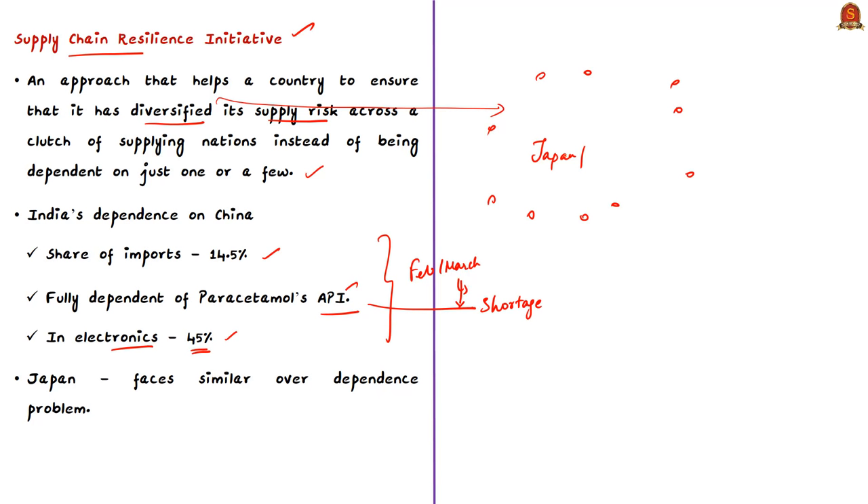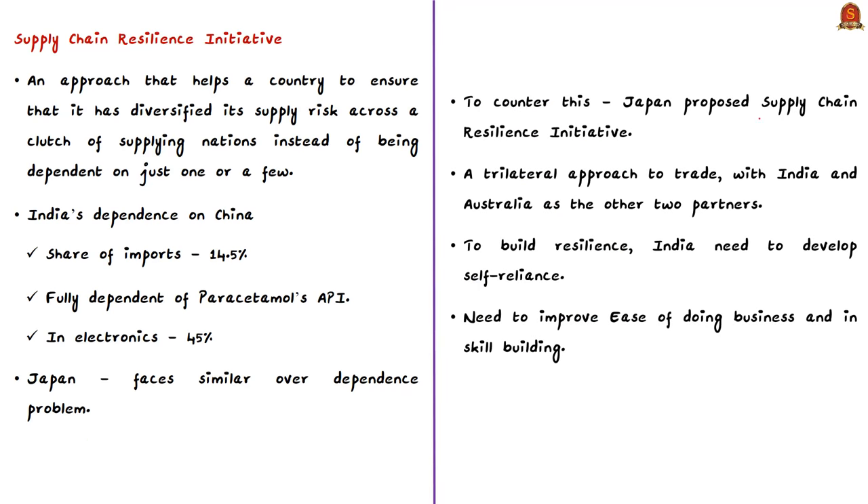Japan faces a similar problem with heavy dependence on China for imports and exports. Even moving past COVID-19's impact, there is always a worry about hostility with China — if China intentionally blocks exports of critical goods like APIs, both India and Japan would suffer. Rising tensions between the US and China also threaten global economic ties and supply chains. To counter these developments, Japan has proposed the Supply Chain Resilience Initiative as a trilateral approach to trade.